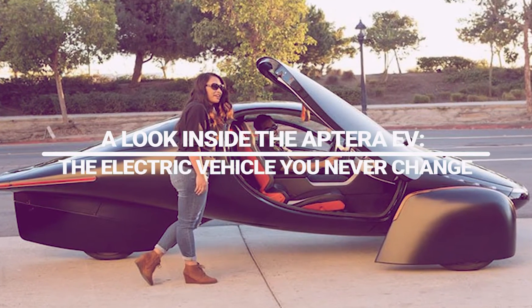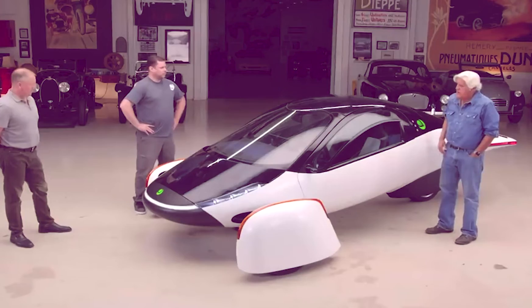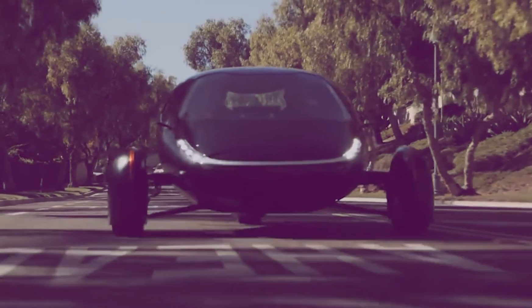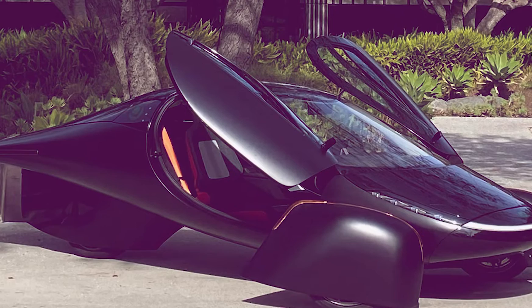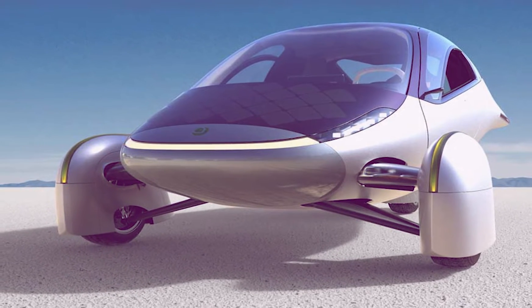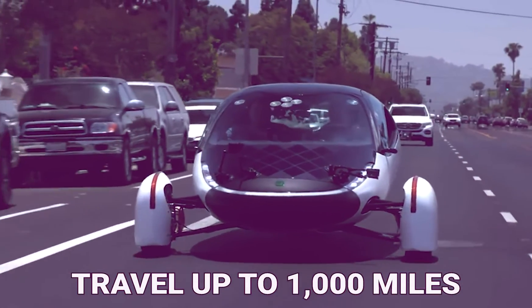A look inside the Aptera EV — the electric vehicle you never charge. Aptera, which went out of business in 2011 after failing to secure funding for a three-wheeled electric vehicle, is back with a new solar-powered vehicle that most drivers claim will never need to be recharged. The top model with a 100-kilowatt battery could travel up to 1,000 miles.